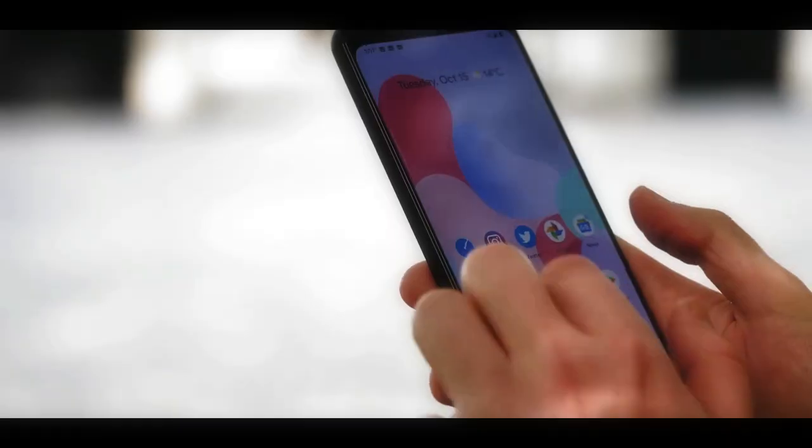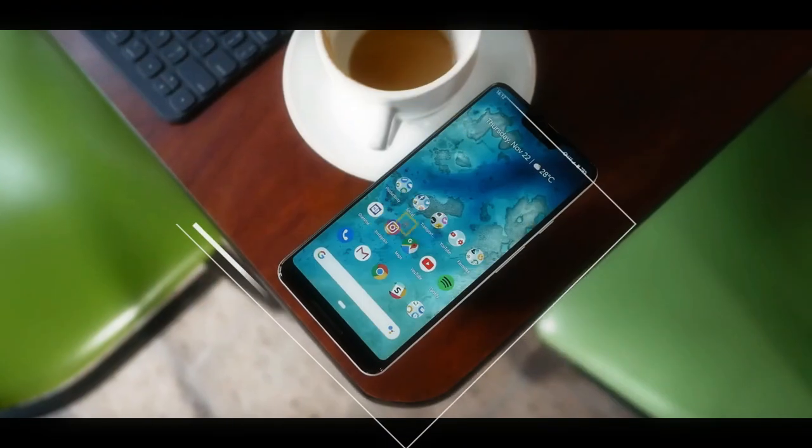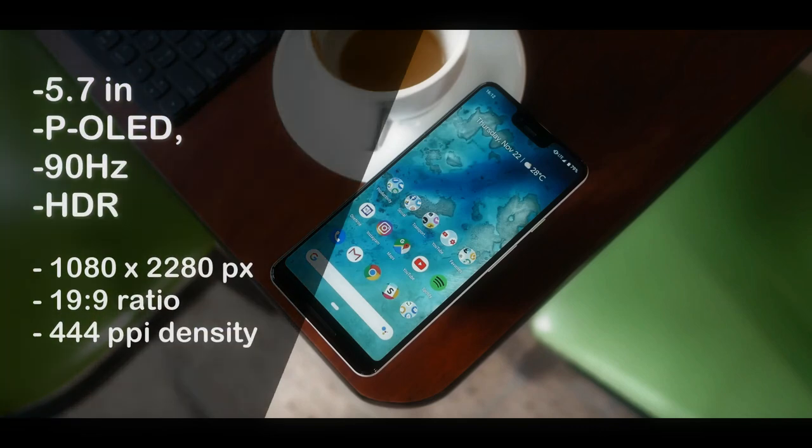On the screen, the display on this phone is still very viable for use at this time. Armed with a P-OLED screen with a refresh rate of 90Hz, this screen is still very comfortable to use.